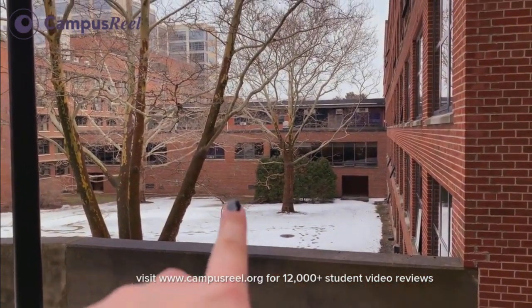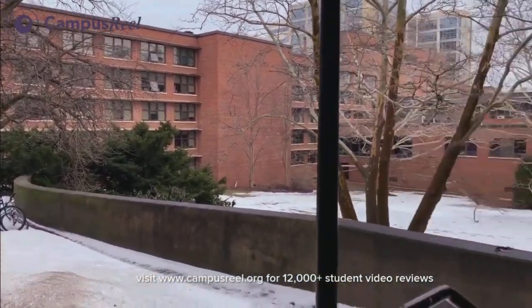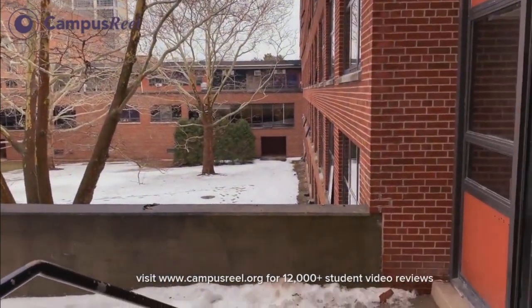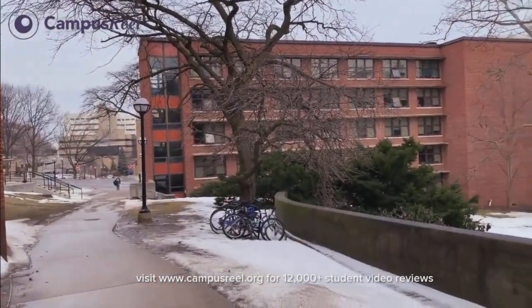This is the middle area with some study lounges, and that's the back side. The only way to get from one side to the other is the fourth floor or the first floor. And you can kind of see just a road back there.